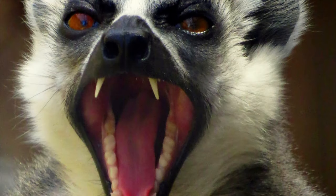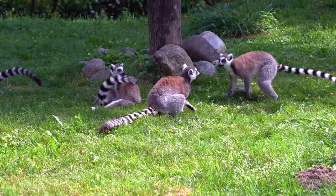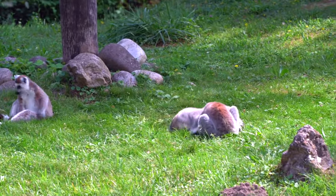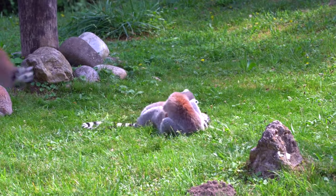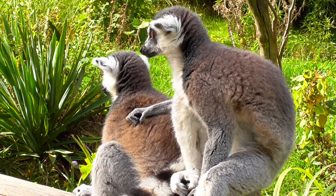Do lemurs have whiskers? The muzzle of the lemur has a set of sensitive whiskers called vibrissae. What is the length of a lemur's nap? Lemurs have a maximum daily sleep time of 16 hours — they just get out of bed to feed and socialize. What is the name of a group of lemurs? A group of lemurs is called a conspiracy.